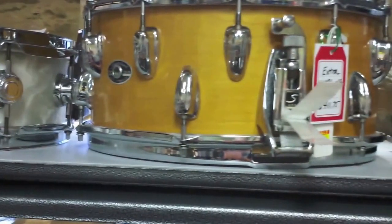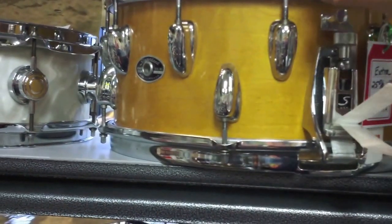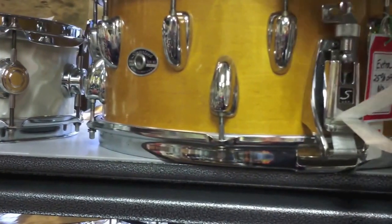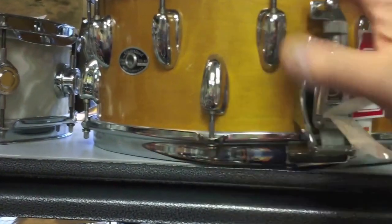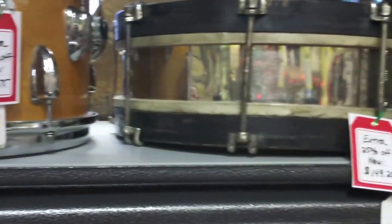This one right here is really unusual. It's called a 2-to-1, made by Slingerland. It was only made for one year in the 70s. It actually has 12 lugs on top and 6 on the bottom. And you ask, why would they do that? The literature says because you don't play the bottom — well, that makes sense. Otherwise it's a beautiful 6-and-a-half by 14-inch snare drum with cast hoops.